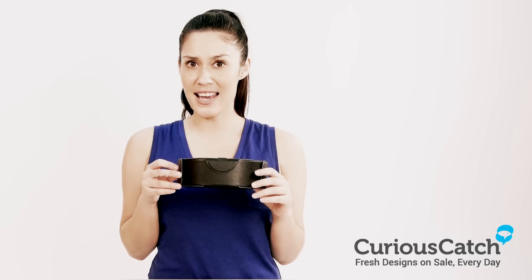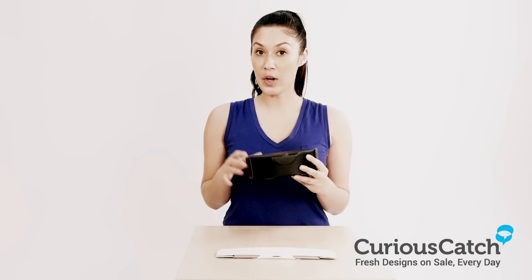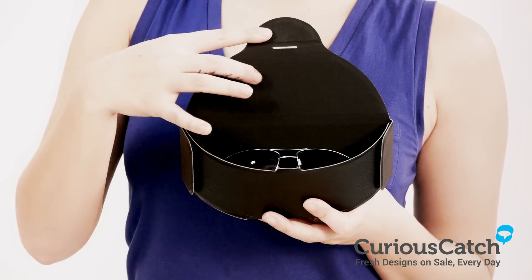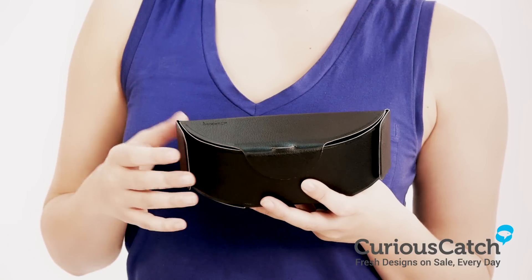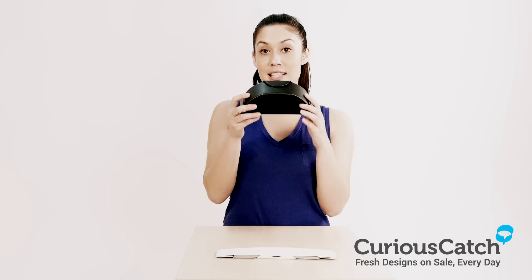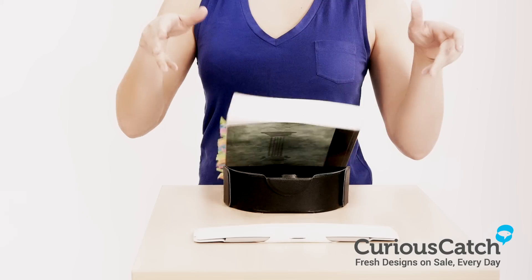It's the sturdy case that folds in seconds. Made with the same materials used in other protective iPad cases, with a combination of faux leather exterior and microfiber interior and magnets to keep your glasses protected. The secret lies in the arch, which has magnetic tabs that lock the sides to keep your case rigid and strong.